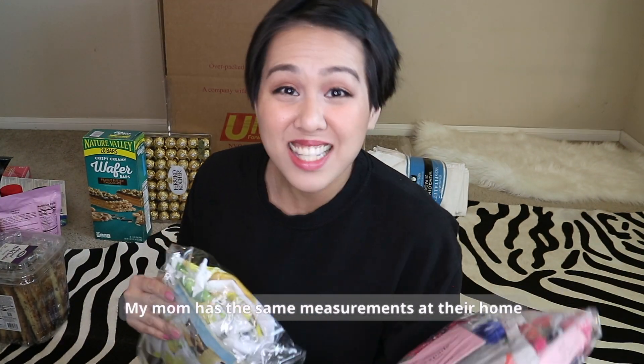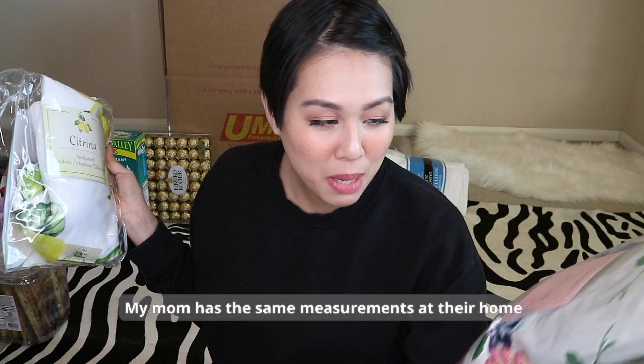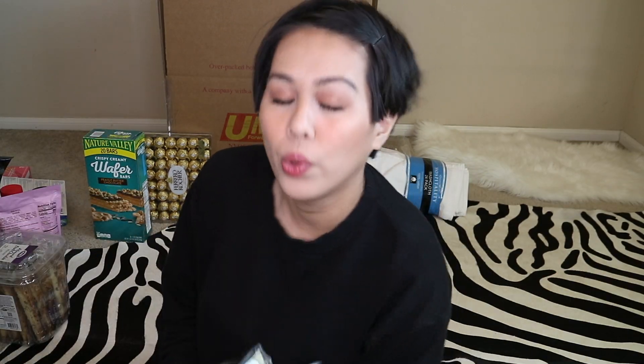These are tablecloths. I actually never used them — they were supposed to be for our house, but I got the wrong measurements. It turns out my mom's table at home has the right measurements, so I'm going to give them to her. This one is Kate Spade, and this other one I think I got from Ross, Marshalls, or TJ Maxx.